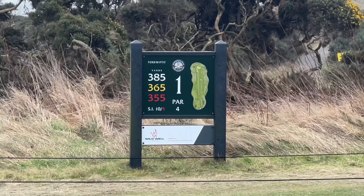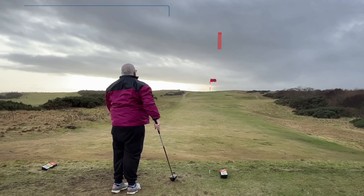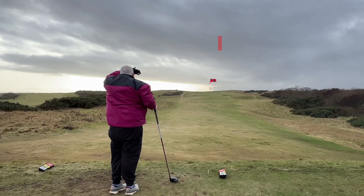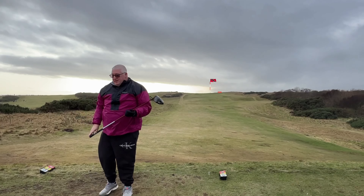Hello and welcome to Baza Golf. Today we've got a new golf course at Nuba, and as you can tell I'm doing a voiceover because it was so windy you wouldn't have heard anything.